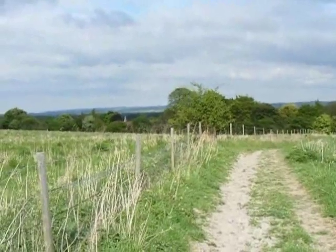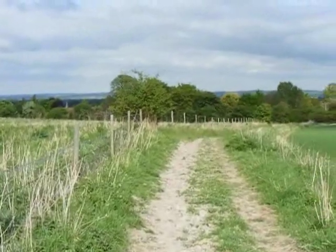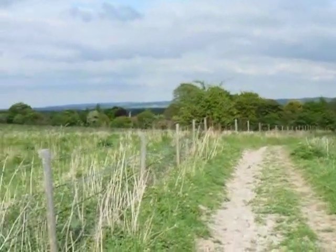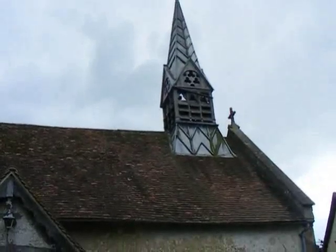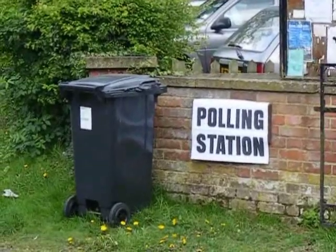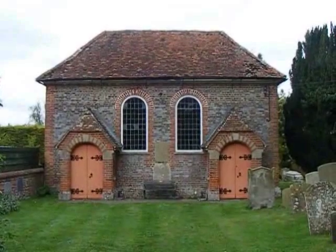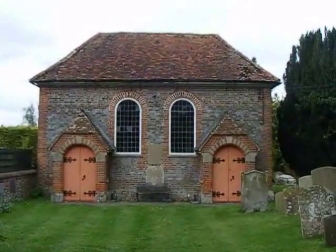Now heading towards the village of Aston Upthorpe with great views ahead. Can I remind you that today is the date of the General Election in Britain. All Saints Church, Aston Upthorpe, built on Saxon foundations. Evidence of the General Election in Aston Upthorpe. The United Reformed Church in the village of Aston Tyrold, which is next to the village of Aston Upthorpe.